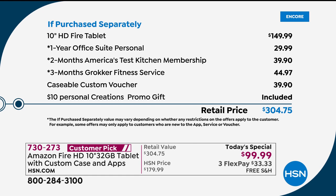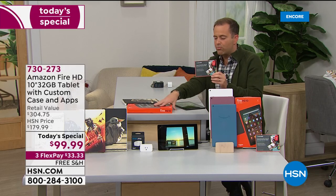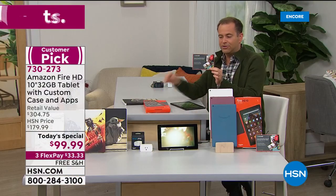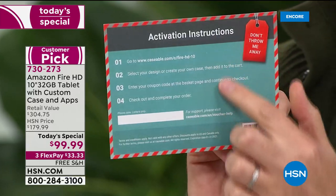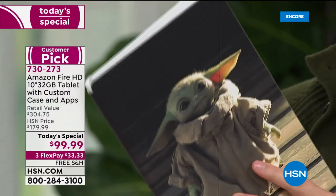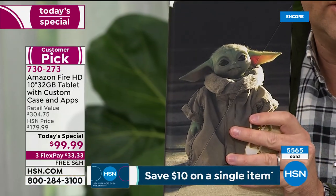Three months of Grokker, a fitness service, at $45, and a Caseable voucher for a custom-made case. When you get yours home brand new, unboxed — this is not a refurbished model — you'll receive a voucher. On the back are instructions to claim your Caseable: go to the website, choose the one you want, or design your own. What will be sent back to you is a fabulous custom-made case designed for the Fire tablet — high quality, a 10 out of 10.